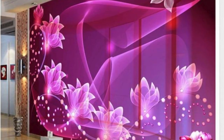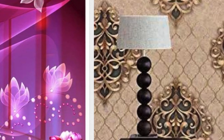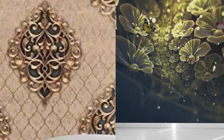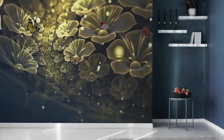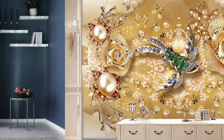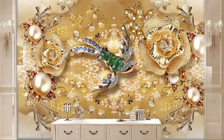The metallic finish adds a touch of glamour, reflecting light in unique ways and casting an enchanting sheen that evolves with the changing angles of illumination. Whether you prefer a subtle shimmer or a bold, statement-making metallic pattern, our collection offers an array of options to suit your style and elevate your interiors.